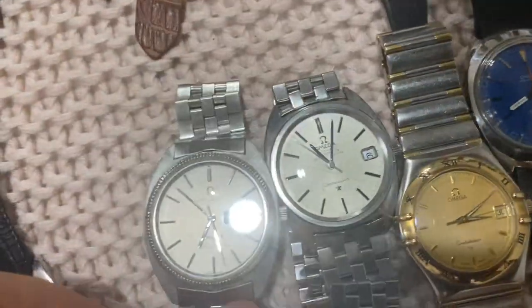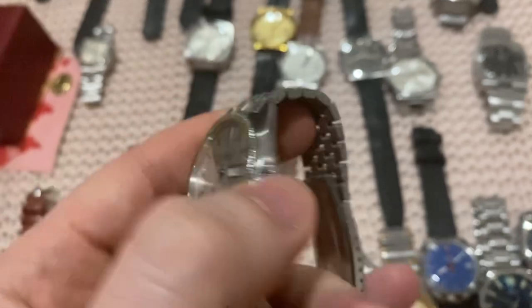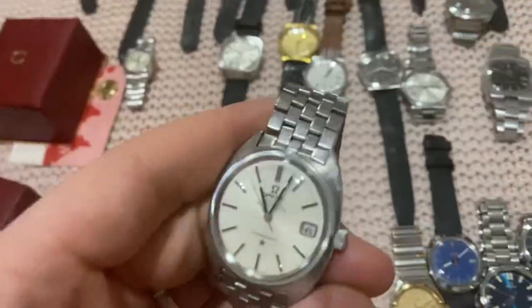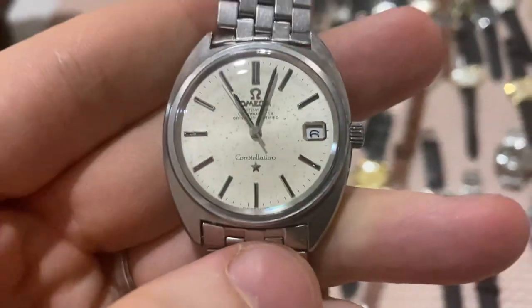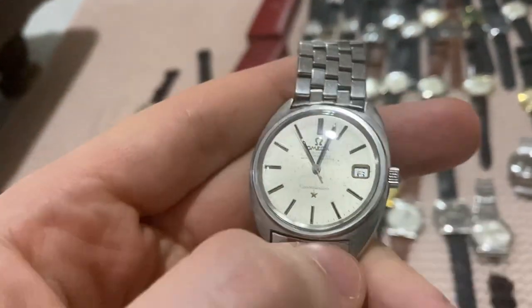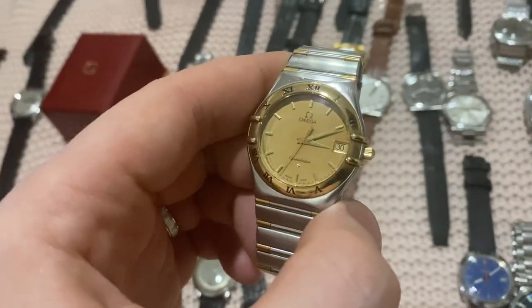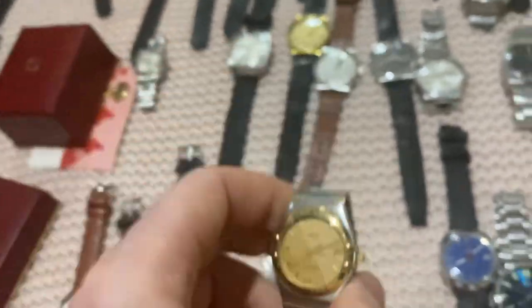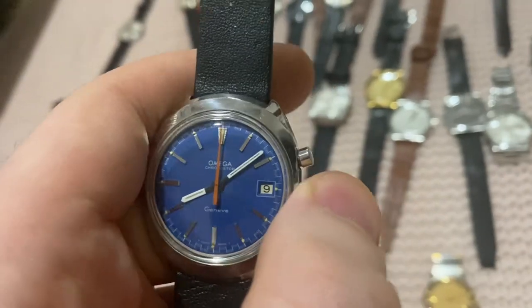Two sea-case Constellations: one silver brushed dial with mineral crystal on original Brick bracelet, and one white sunburst dial also on original Brick bracelet — this one has some patina to the dial but still pops quite nicely. Then an Omega Constellation Manhattan with a champagne linen dial.